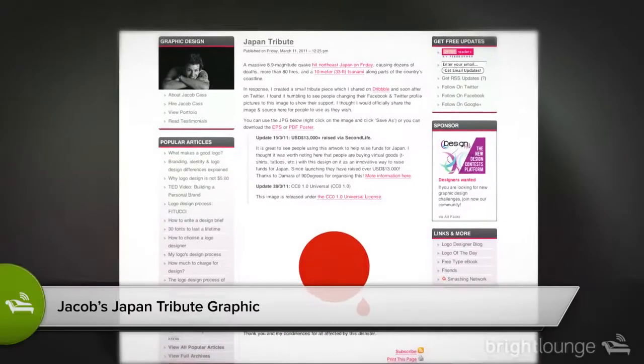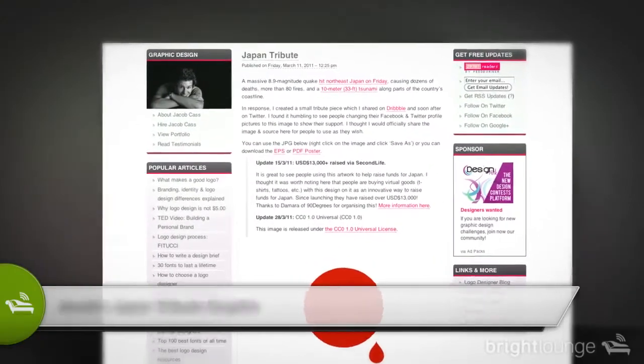When the tsunami hit, I just released a small graphic and had no idea what it was going to do. I was amazed at how many people picked it up and what a small graphic could achieve — it helped raise around $20,000 in a matter of a week. I was not expecting that.